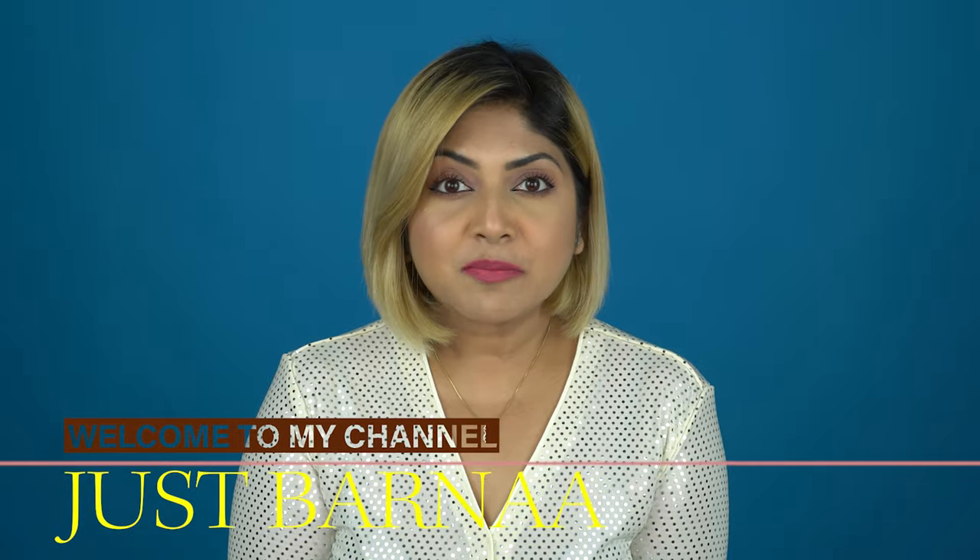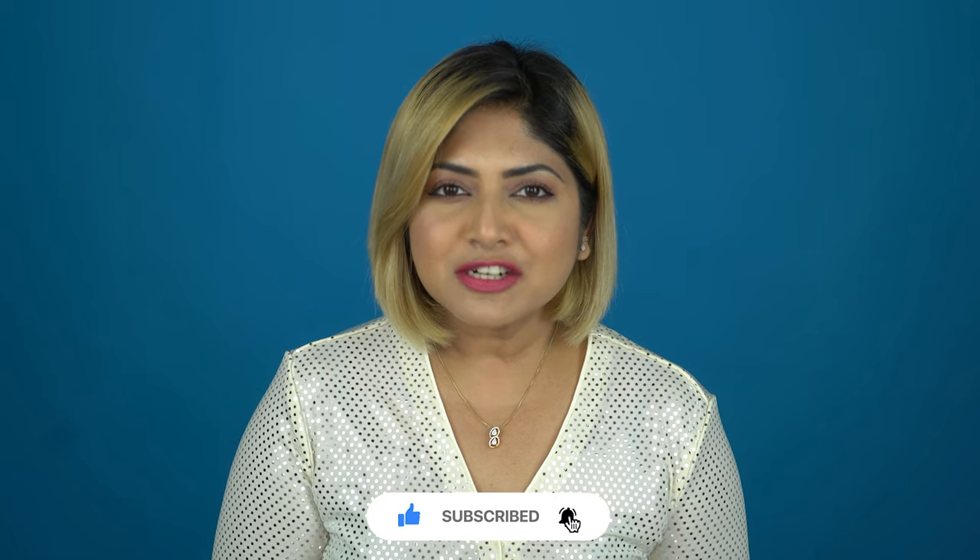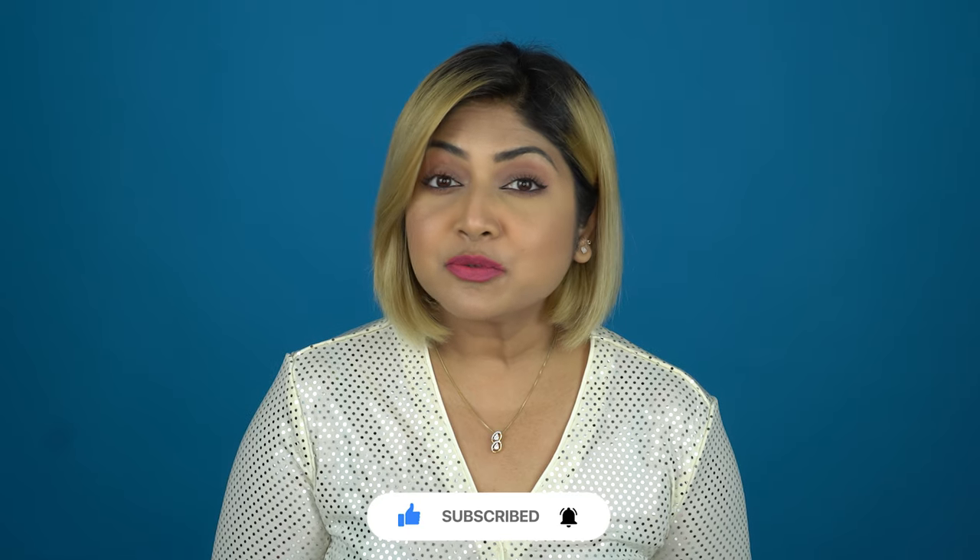What's up beautiful people, welcome back to my channel, and for those who are seeing this face for the first time, hi! This is Borna — I make videos on makeup, skincare, hauls, and reviews. If you are interested, please take a moment to subscribe to this channel and turn on the notification button so that you don't miss any of my posts.